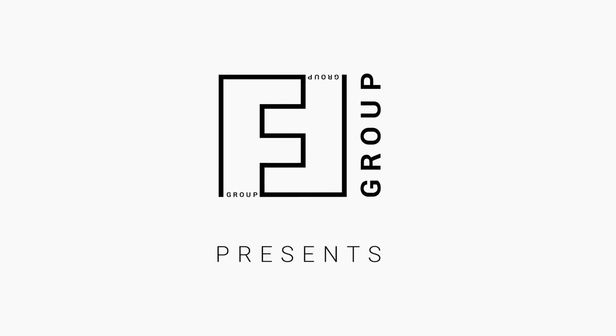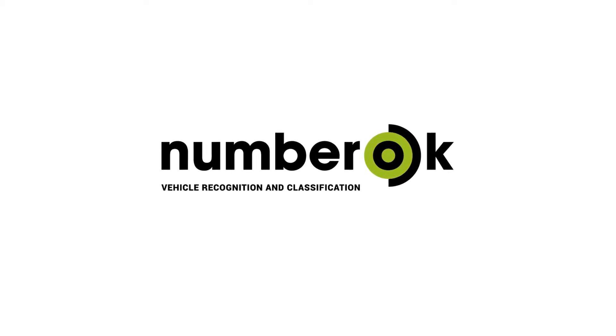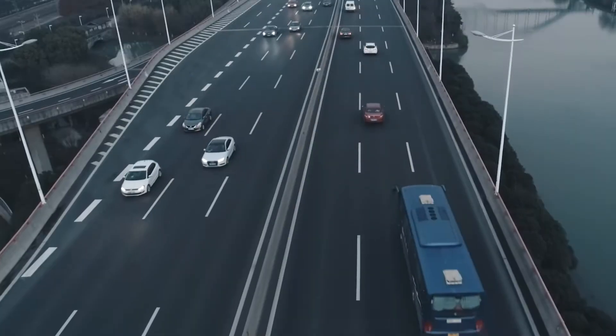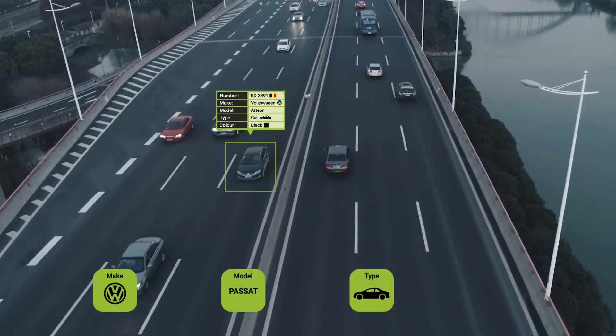FF Group presents NumberArc, VMMCR — for traffic monitoring and double access control systems. The best server analytics software for number plate recognition and vehicle classification: make, model, type, and color.